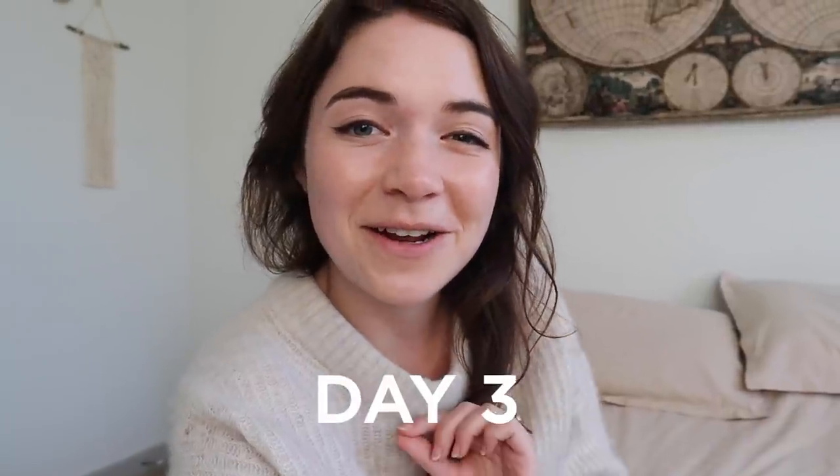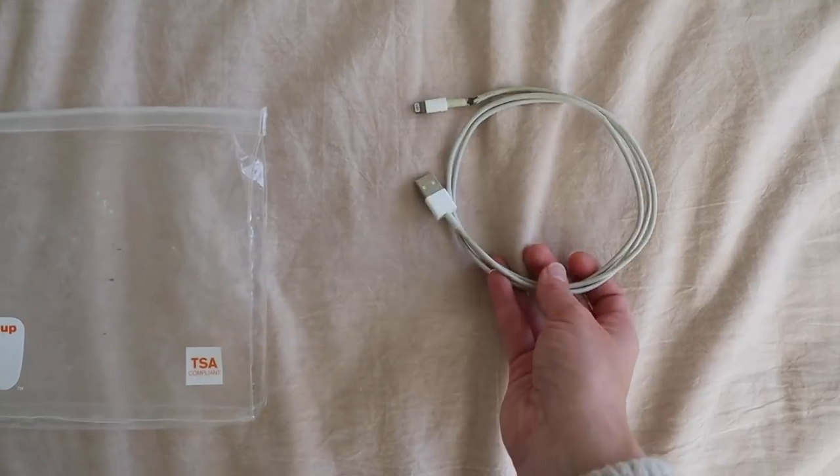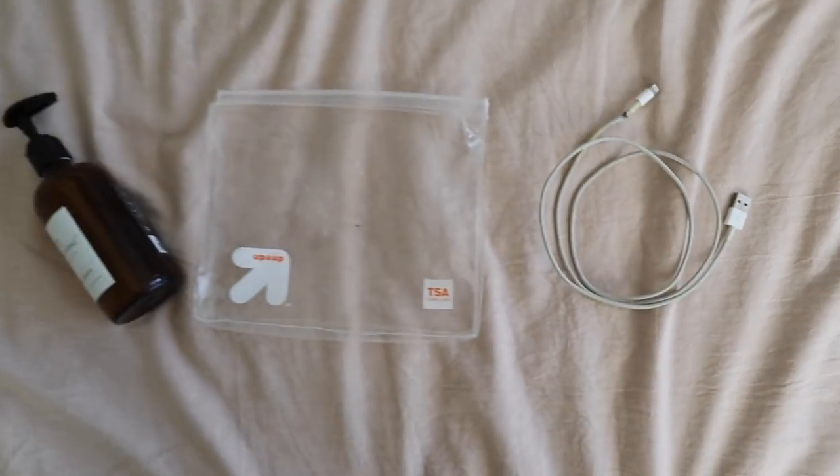For day three I raided our bathroom and found this TSA travel bag whose zipper is broken off, so it can't really be used. I also found a soap bottle I've been meaning to refill but haven't for four months, and a broken iPhone cord. I'll be recycling all of this that I can.